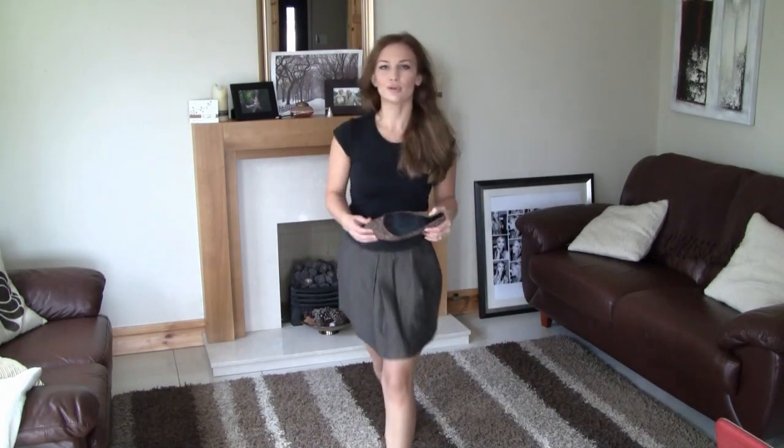With some leopard print flats from Faith — this just adds a bit of edginess to the look. It is a more edgy, kind of grown-up look.